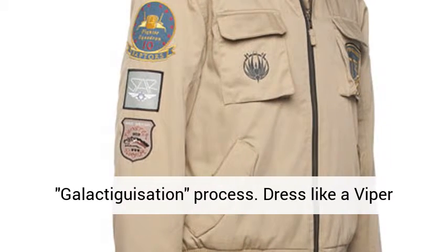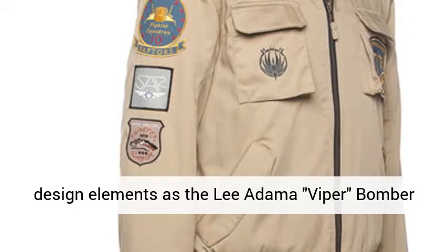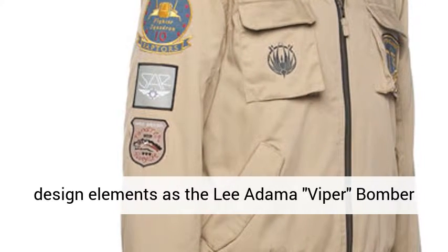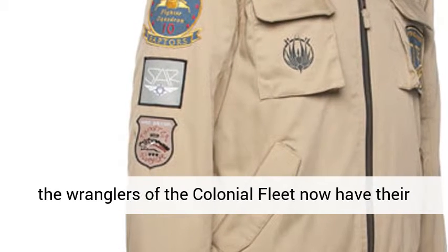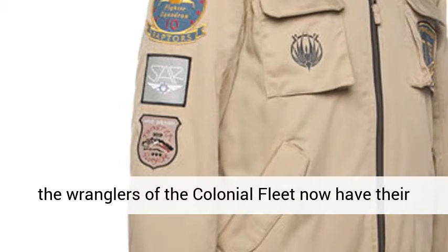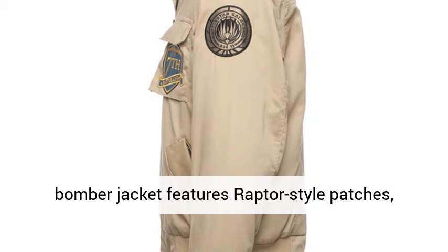Dress like a Viper pilot from Battlestar Galactica. Using the same design elements as the Leodama Viper bomber jacket, sold separately, those who proudly pilot the Raptors of the Colonial Fleet now have their own bomber jacket. The Raptor version features Raptor-style patches.